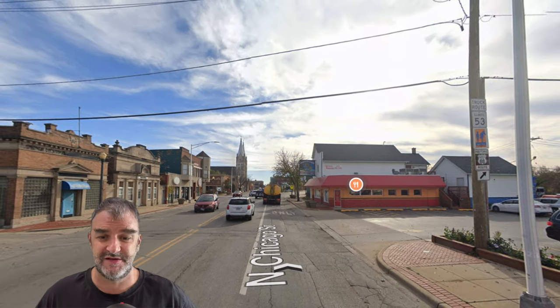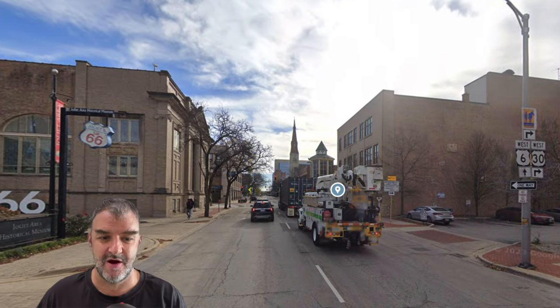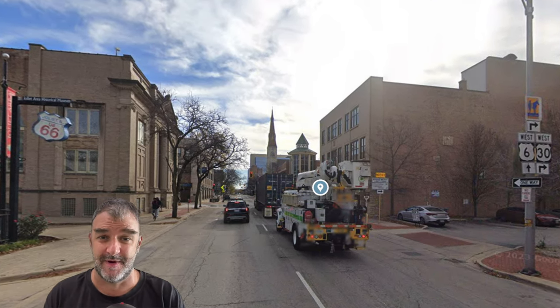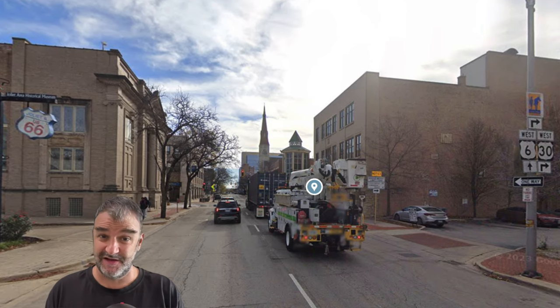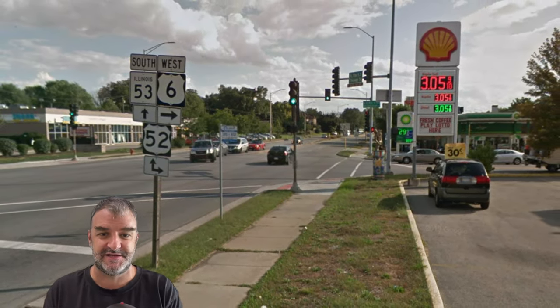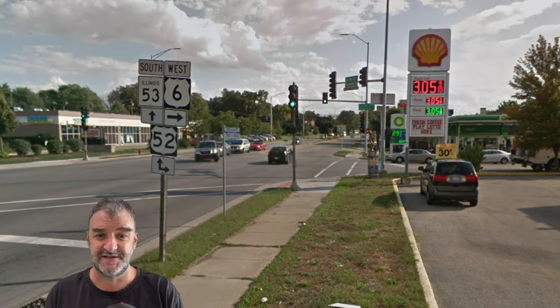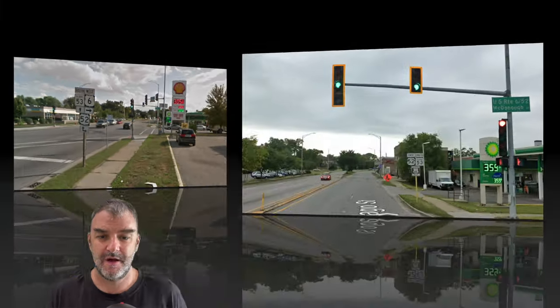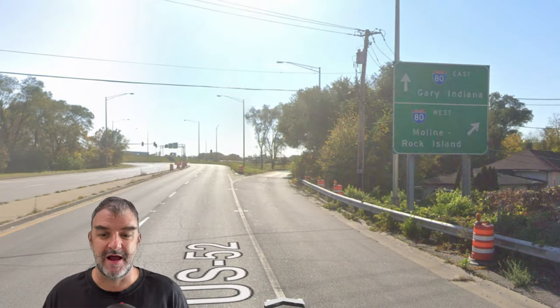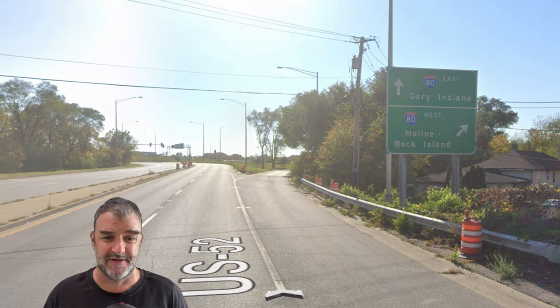We are going to be veering to the right soon. We get a little 66 Museum, and we are also meeting US 6 and US 30 — great routes in their own right. We continue straight, concurrent with US 6 for a little bit, so 6 and 66 — a pretty powerful concurrency, along with South Illinois 53. We meet our old friend US 52, losing US 6 and picking up US 52. We're going to be meeting I-80 along with US 52. We've seen this intersection before in the US 52 video.